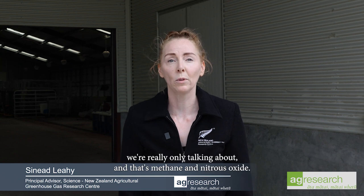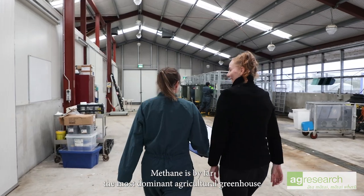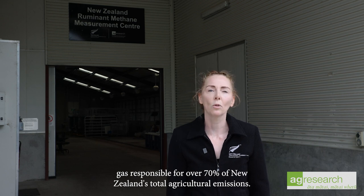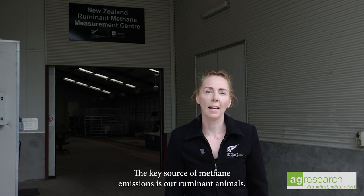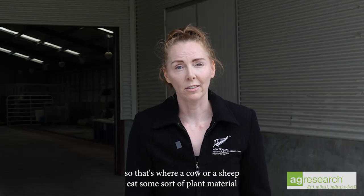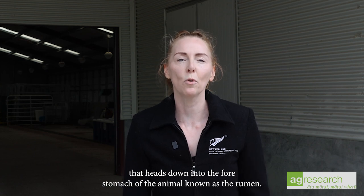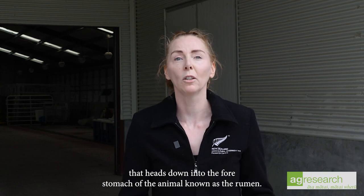When we think of agricultural emissions, there are really two gases we're talking about: methane and nitrous oxide. Methane is by far the most dominant agricultural greenhouse gas, responsible for over 70% of New Zealand's total agricultural emissions. The key source of methane emissions is our ruminant animals. Methane is formed through a process known as enteric fermentation, where a cow or sheep eats plant material that heads down into the fore stomach of the animal, known as the rumen.